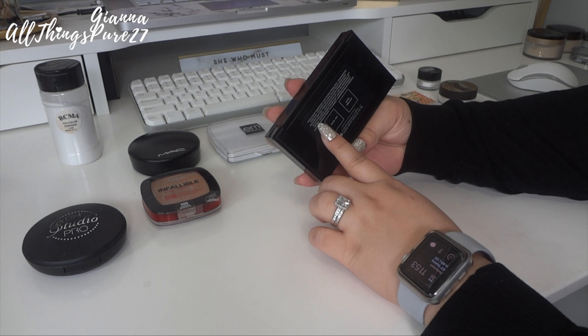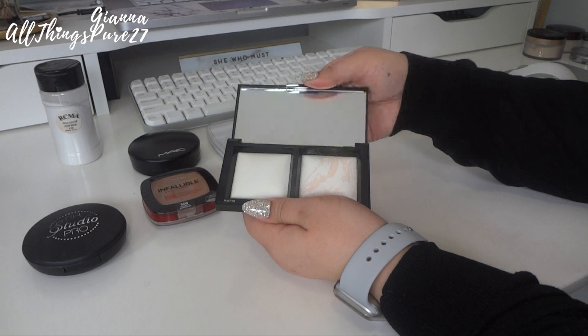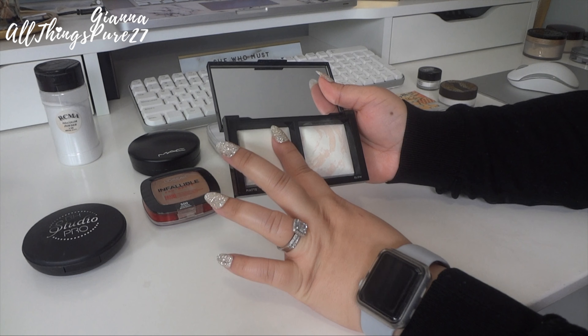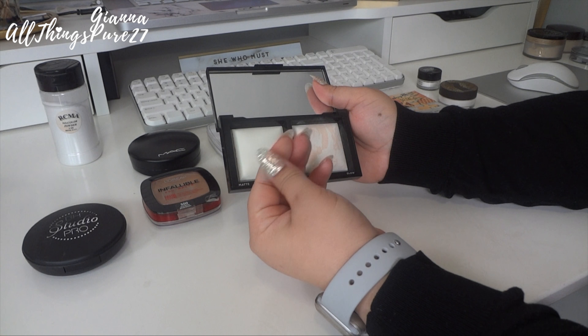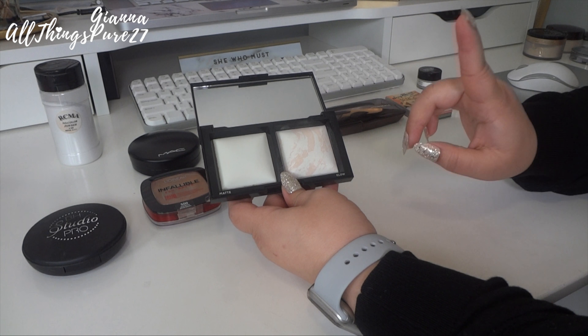Speaking of Bare Minerals, we have the Bare Minerals Invisible Lights — it's like a translucent powder duo, a matte side and a glowy side. The matte side was a little drying, but the glowy side was really nice — not as a highlighter but just as a glowy powder for under the eyes. I'm going to keep this one just for the glowy side; I didn't like the matte side as much.